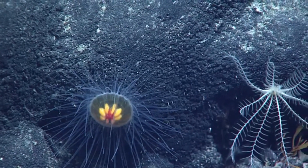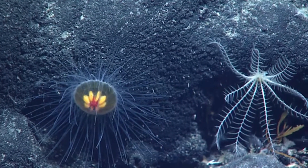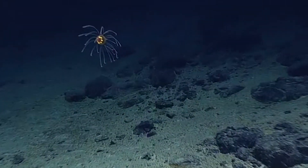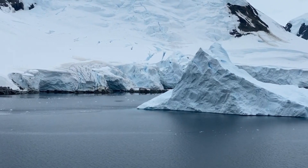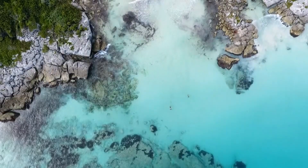Today on Animal Fact Files, we're discussing cosmic jellyfish. These are classified in a family that boasts more than 30 jellyfish species. They hail from marine waters the world over, living in Arctic seas and tropical lagoons.